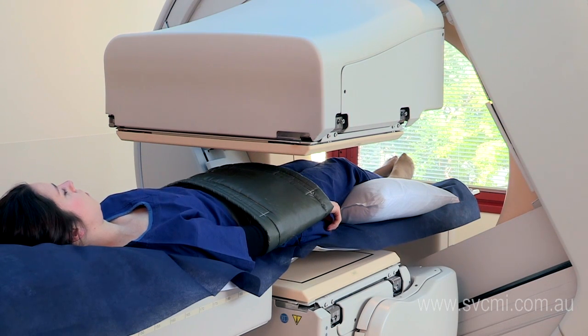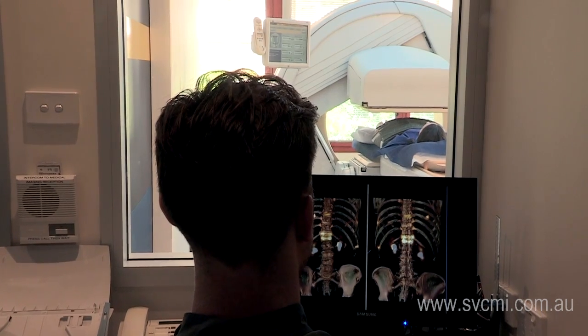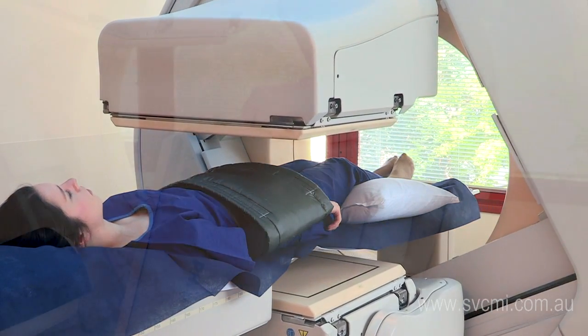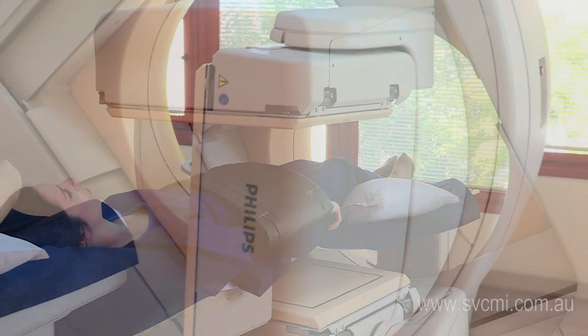Some scans will start from head to toe, others over a particular part of your body, and sometimes the scanner spins around you to take a 3D picture.